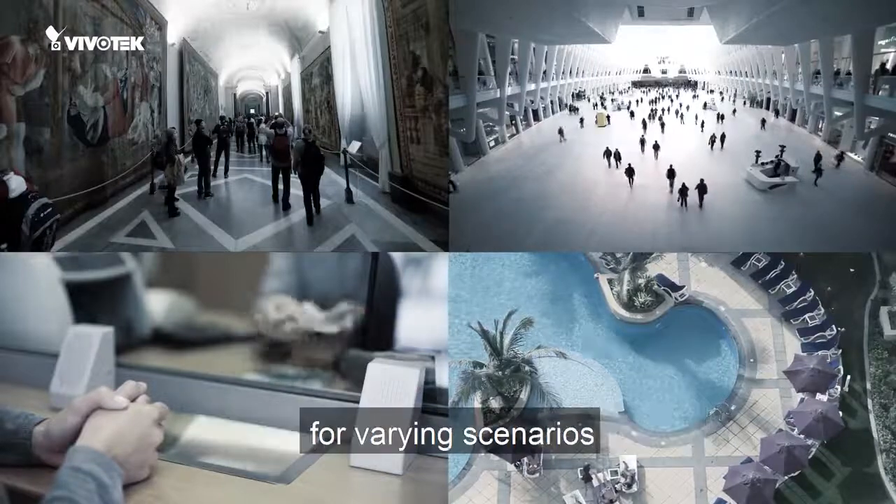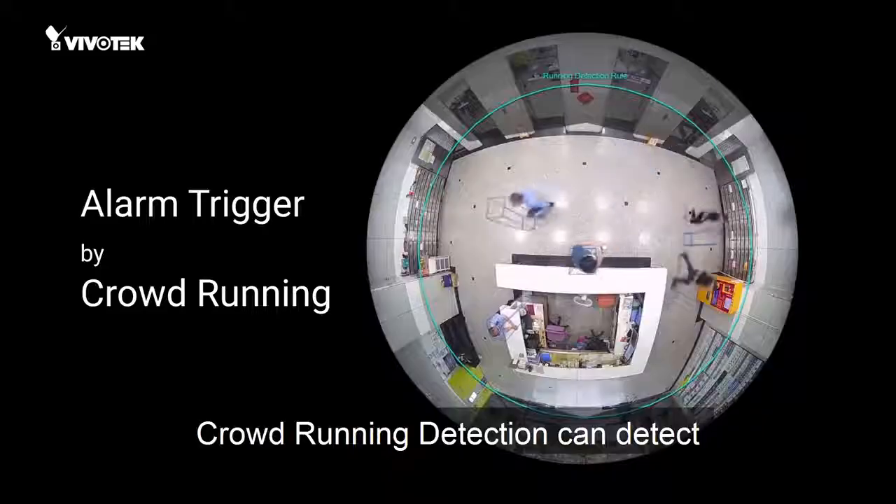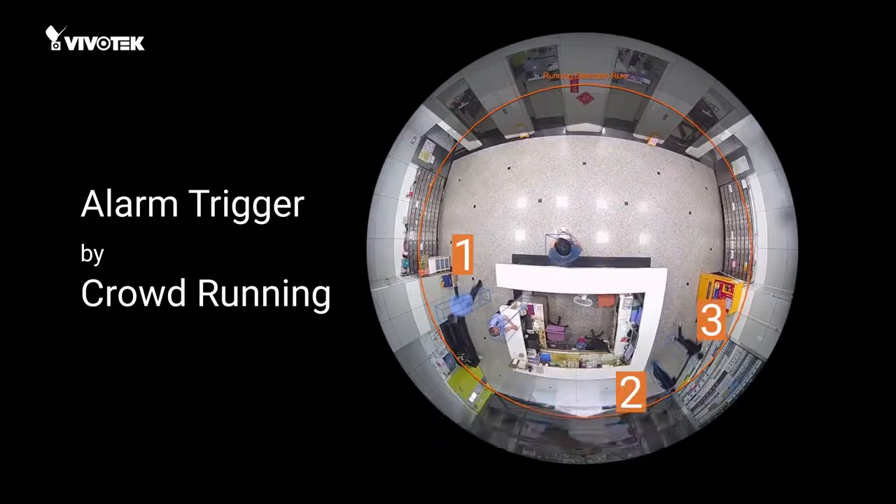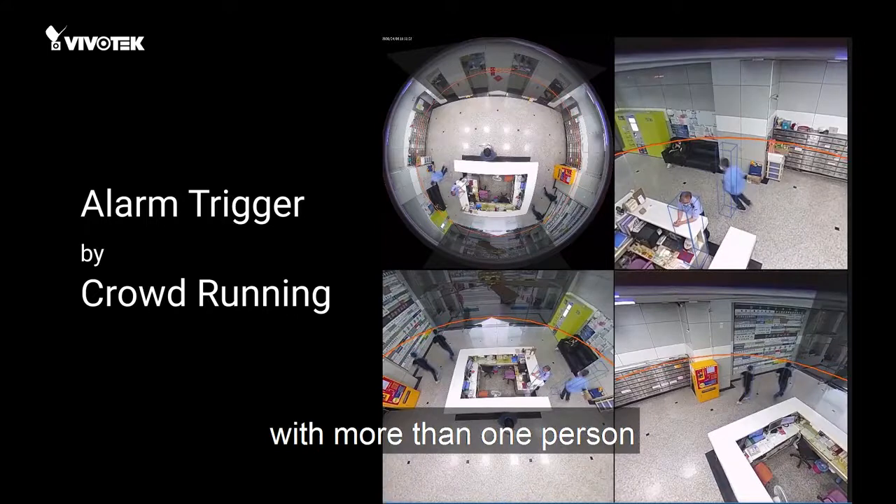Running detection is highly accurate for varying scenarios. Crowd running detection can detect more than one person running, signaling a possible event with more than one person.